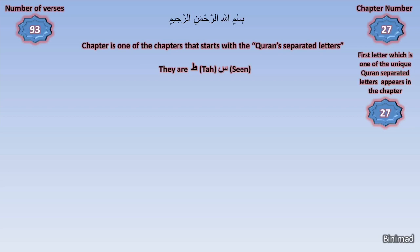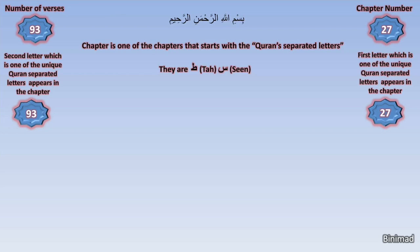So we count the number of times the second of the unique letters appears in the chapter, and amazingly, this letter — Seen — appeared 93 times, which is the number of verses in the chapter. If we were to stop here and let people truly think about this, this would be enough for serious thinkers.